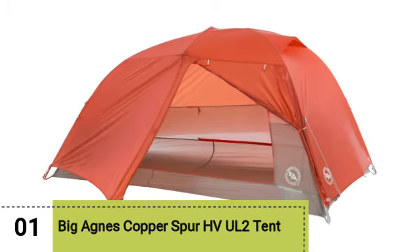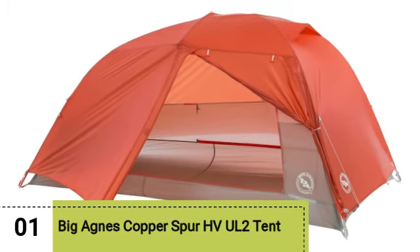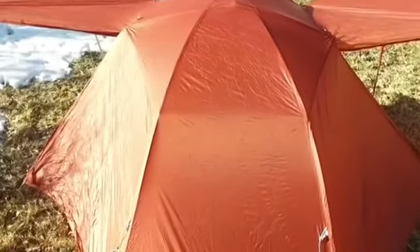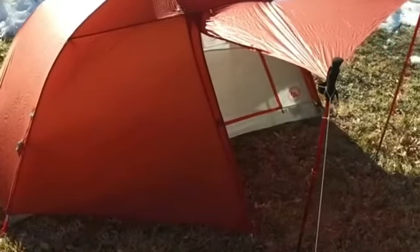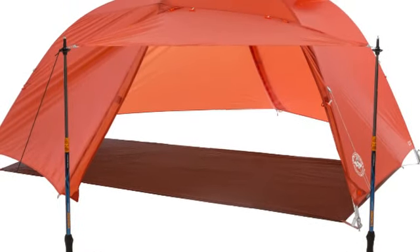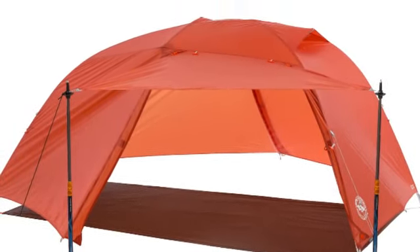Number 1. Big Agnes Copper Spur HV UL2 Tent. Although the Copper Spur may not be superlative in any one particular category — height, weight, price or durability — this well-designed sub-three-pound tent is packed with tons of features and does a lot very well. That's why it perennially earns a spot on countless roundups.